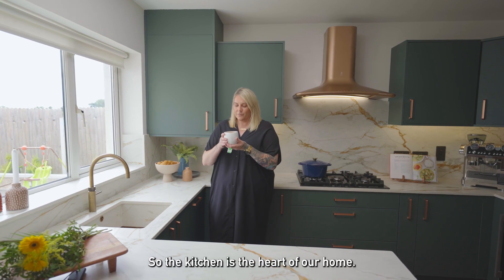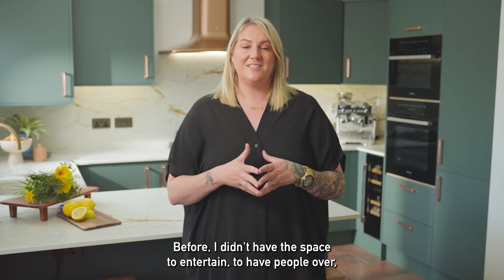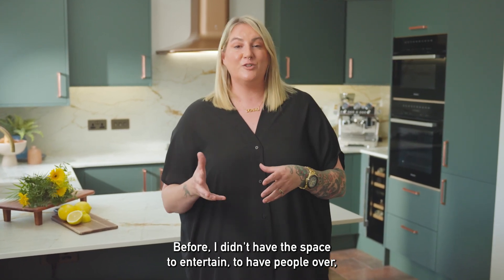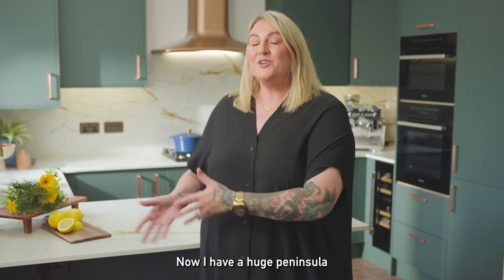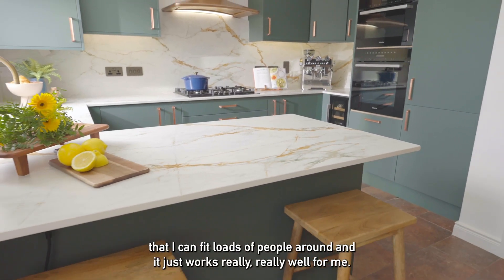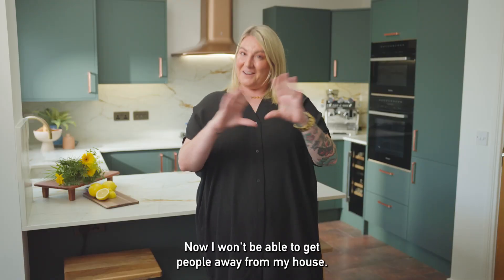The kitchen is the heart of our home — we spend all our time here. Before I didn't have the space to entertain, to have people over, and when I did it was really really crowded. Now I have a huge peninsula that I can fit loads of people around and it just works really really well for me. Now I won't be able to get people away from my house.